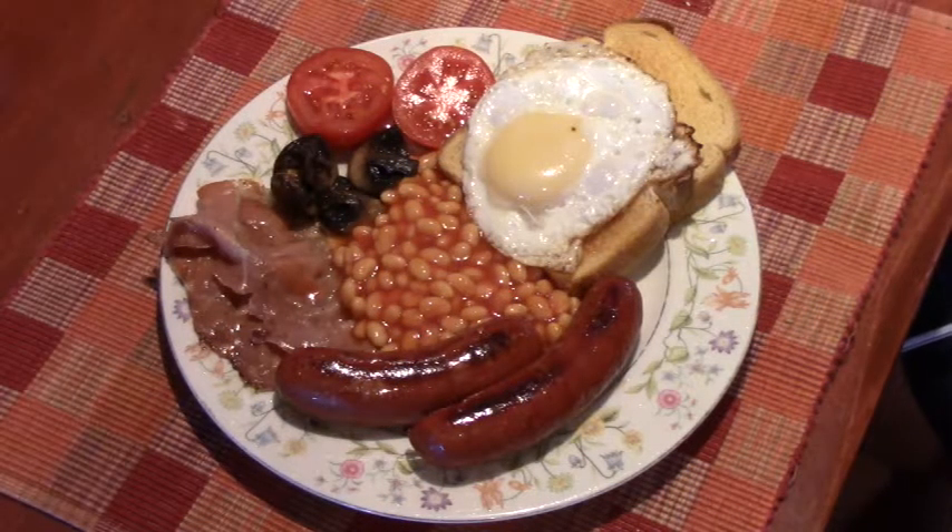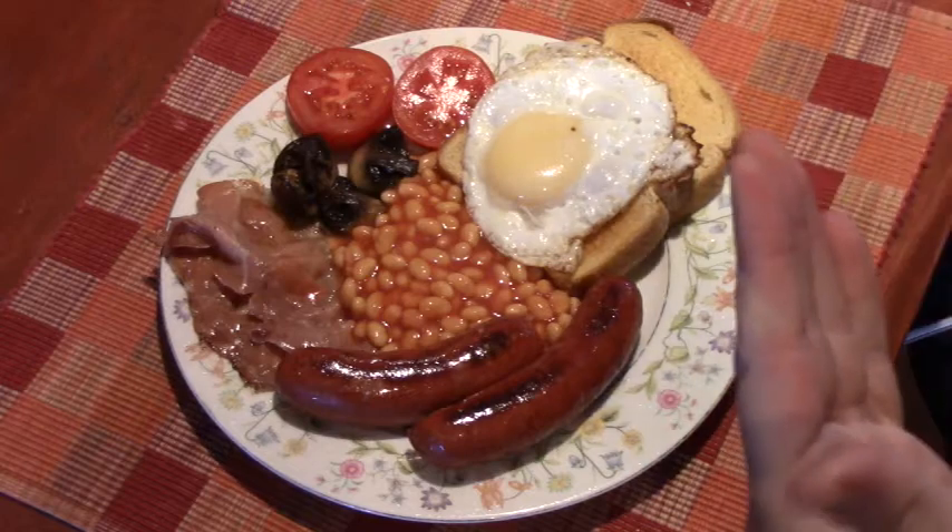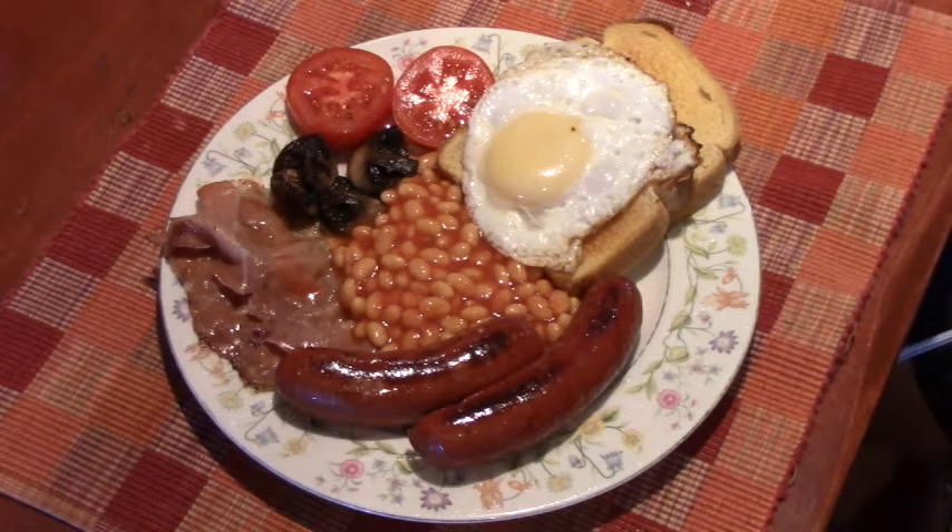Welcome back to the kitchen, folks. I wanted to walk you through what you would find on your plate with a traditional English breakfast or fry-up. If you ever get a chance to go to England and order a breakfast, this is likely what you would see.